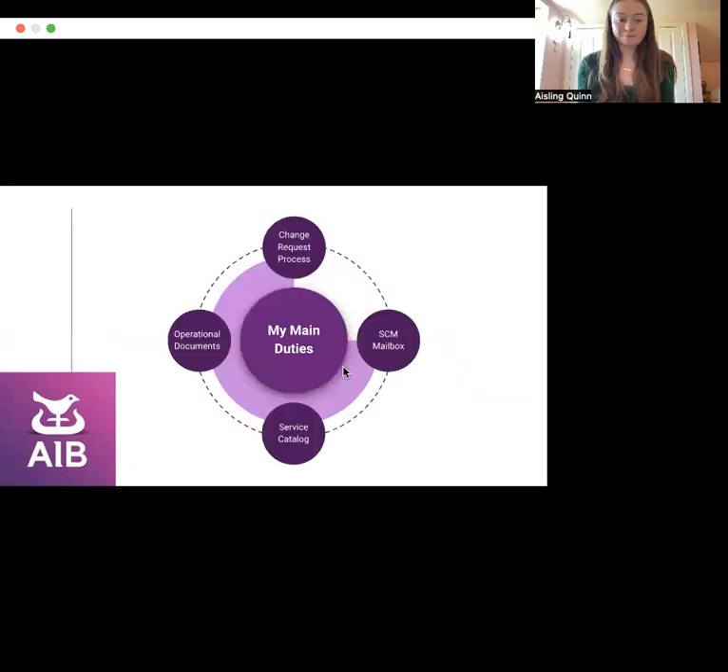My main duties were the following: I helped with the service catalogue management change request process, I helped with the service catalogue management mailbox, I helped with the update and publication of the service catalogue, and I had input into the operational documentation of the service catalogue.